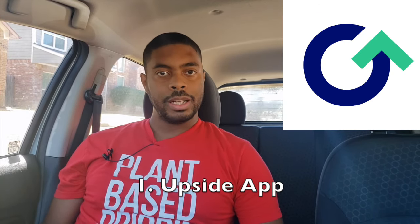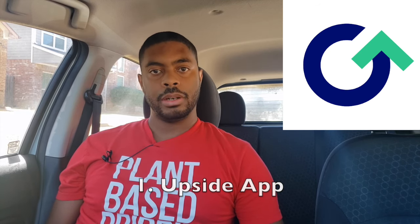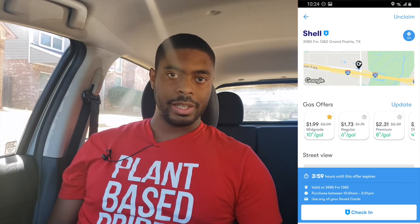The first app we're going to talk about is the Upside app, which is probably the most popular gas app nowadays. It allows you to go to certain gas stations and get cash back based on what deals are going on at the time. You either upload a receipt after filling up, or use a debit card on file with Upside to get cash back. Cash back tends to arrive in your account between one to three business days later.